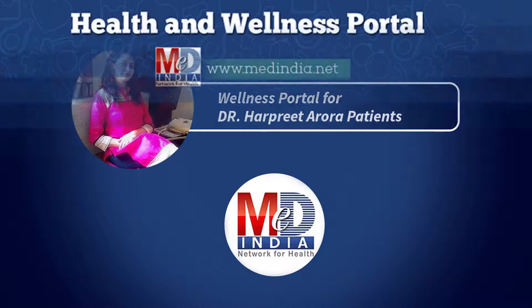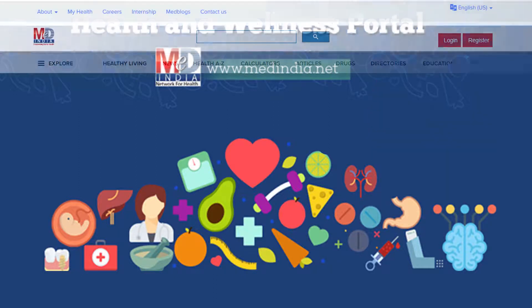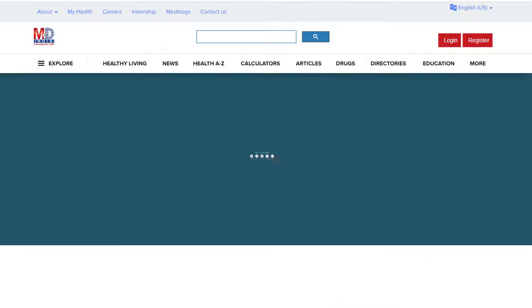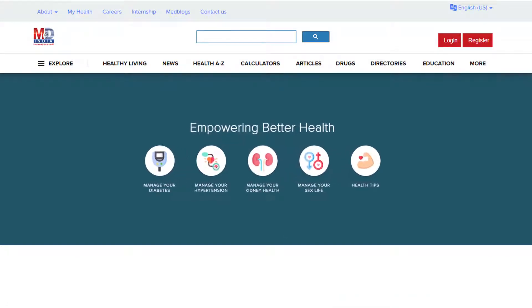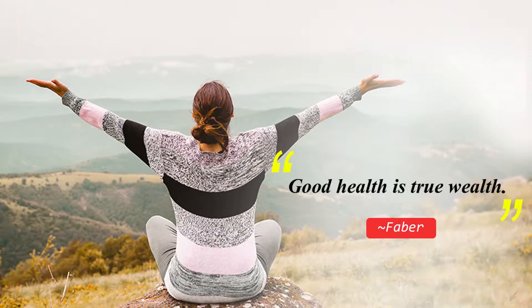Welcome to MedIndia's My Health page and Wellness Portal. Our mission is better health for everyone. We provide, on behalf of your doctor, trusted information that can be personalized to better manage your health and well-being. As Faber said, good health is true wealth.